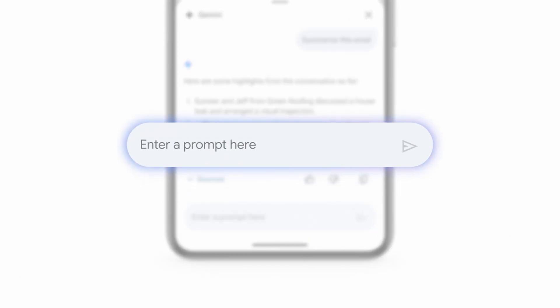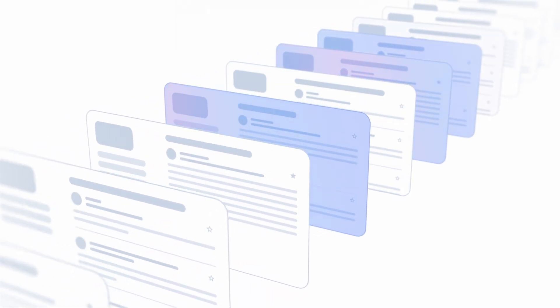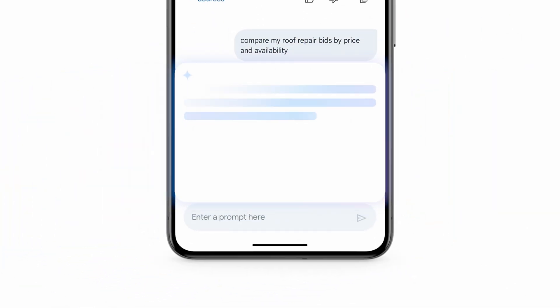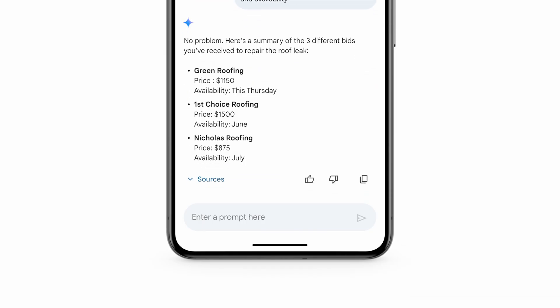Now I can simply type out my question right here in the mobile card and say something like, "compare my roof repair bids by price and availability." This new Q&A feature makes it so easy to get quick answers on anything in my inbox — for example, when are my shoes arriving, or what time do doors open for the Knicks game — without having to first search Gmail, then open the email, and then look for the specific information and attachments and so on.